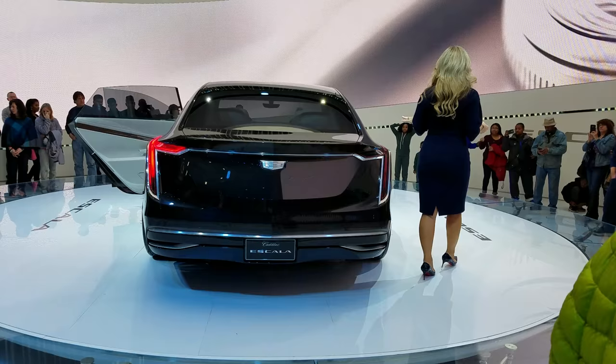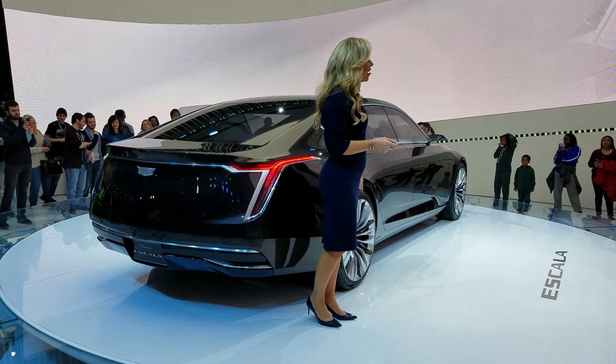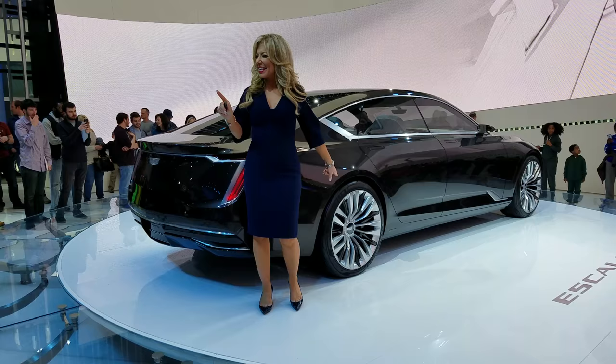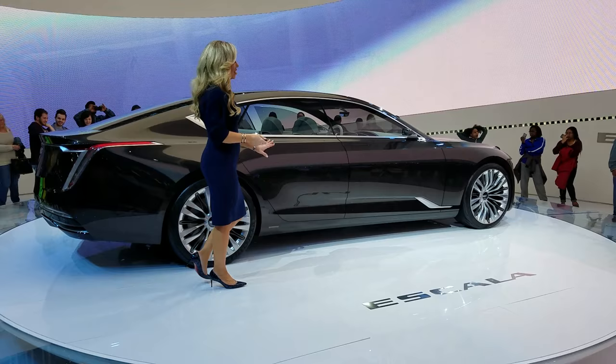This vehicle is built on the CT6 platform, which is exciting because we've already got it. We built the CT6 over there at our Detroit-Hamtramck facility. It's 210.5 inches in overall length — 6 inches longer than the CT6. The wheelbase is 127.1 inches, 5 inches longer than the CT6. This is truly an indulgent flagship sedan.